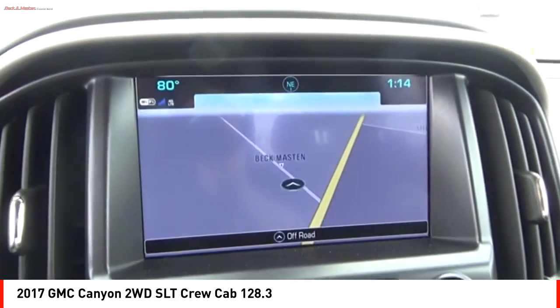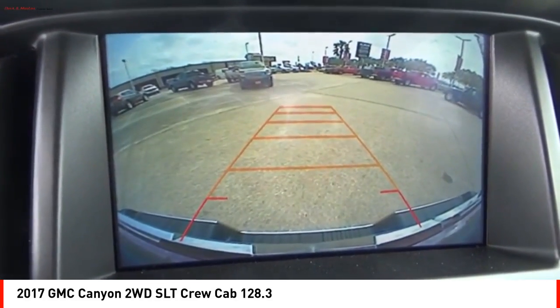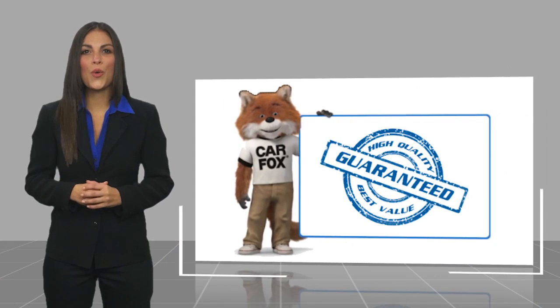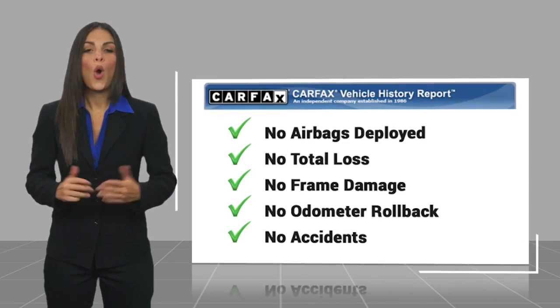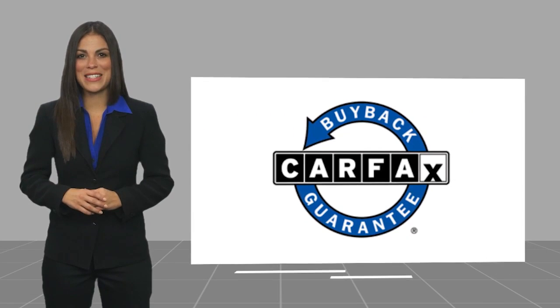Take this vehicle for a spin and see why so many shoppers are now proud owners. Here's another high-quality vehicle with a CARFAX Vehicle History Report. Be sure to find a complimentary copy of this report online or contact the dealership. This vehicle qualifies for the CARFAX Buy Back Guarantee. Thank you.